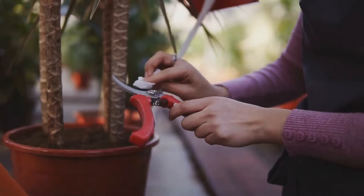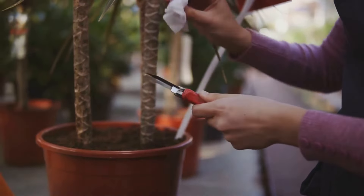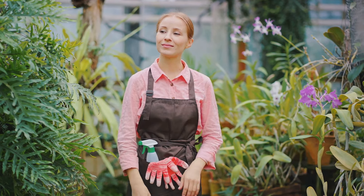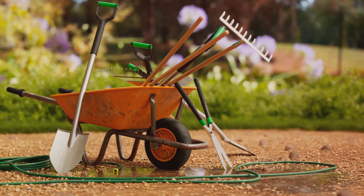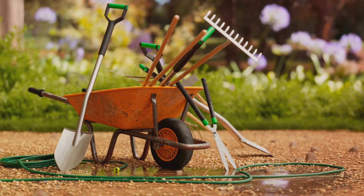This includes the trusty spade, the precise pruners, the tough garden fork, the indispensable watering can, the effective hoe, the heavy lifting wheelbarrow, the protective gloves, and the comfortable kneeling pad. Each tool plays a unique role in your gardening journey, contributing to a more enjoyable and rewarding experience.